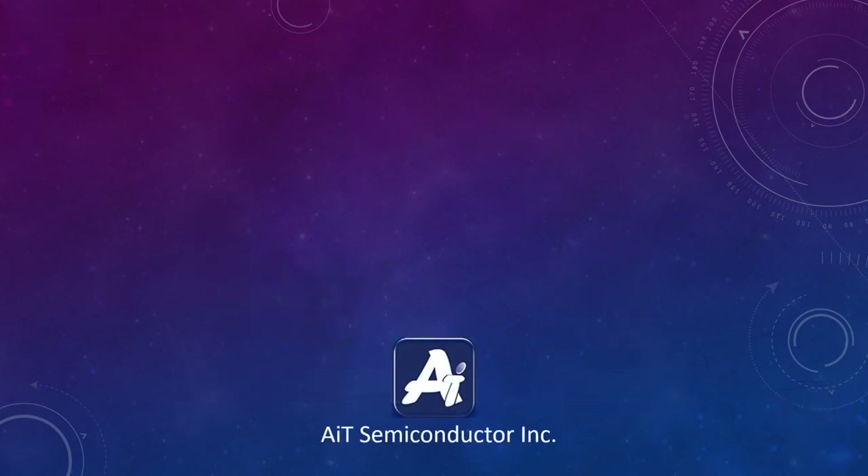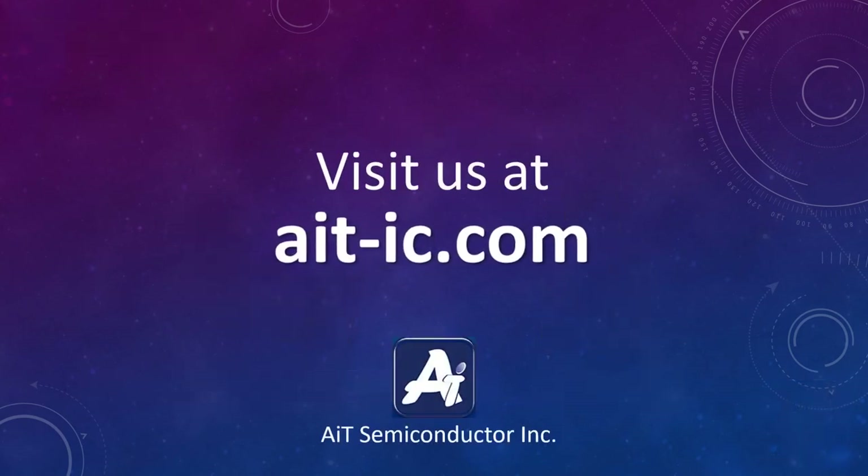For more information, visit us at AIT-IC.com.